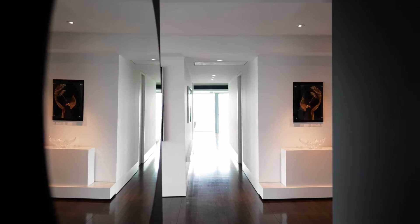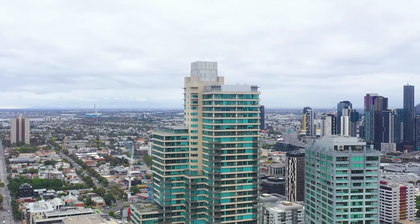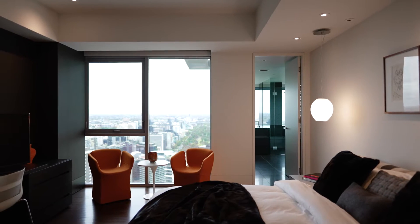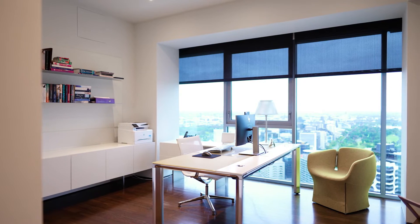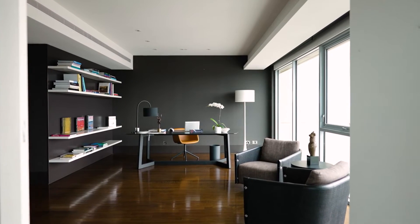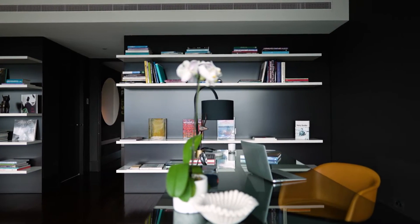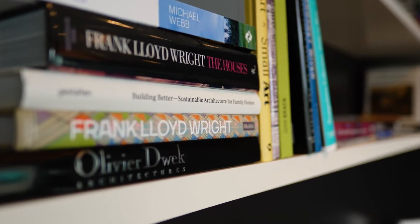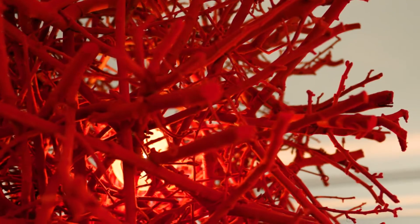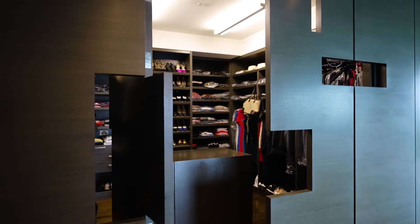One of just five penthouses in this esteemed building, it also includes a one-bedroom guest apartment on a separate title, ideal for extended family or visitors. Built for a founding partner of building giant Meticon and coming to the market for the first time, this apartment was shortlisted in the 2008 Interior Designer Awards.